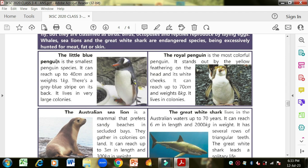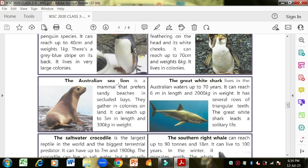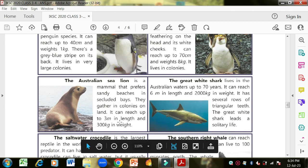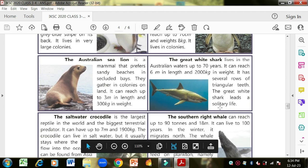The little blue penguin is the smallest penguin species, reaching up to 40 centimeters and weighing one kilogram. It has a gray-blue stripe on its back and lives in very large colonies. The royal penguin is the most colorful, standing out with yellow feathering on the head and white cheeks. It reaches up to 70 centimeters and weighs eight kilograms, also living in colonies. The Australian sea lion is a mammal preferring sandy beaches, reaching up to three meters and 300 kilograms. The great white shark lives up to 70 years, reaching six meters and 2000 kilograms, with several rows of triangular teeth, and leads a solitary life.